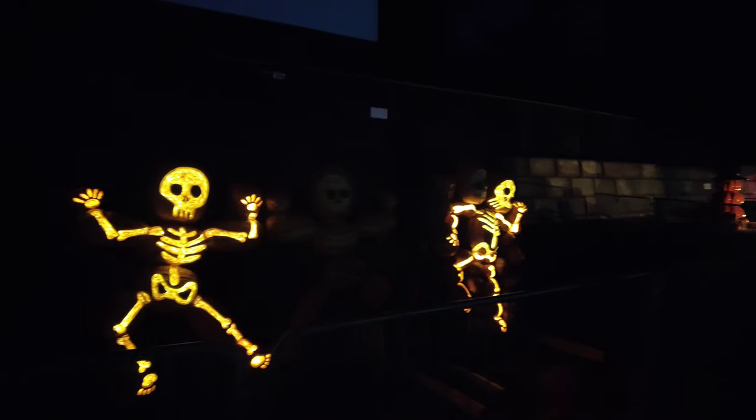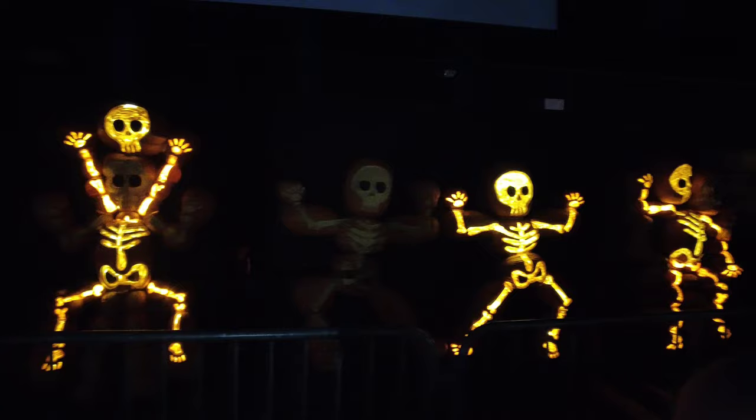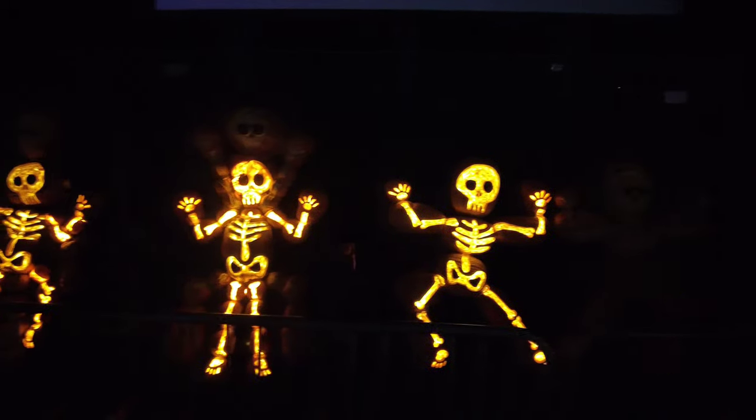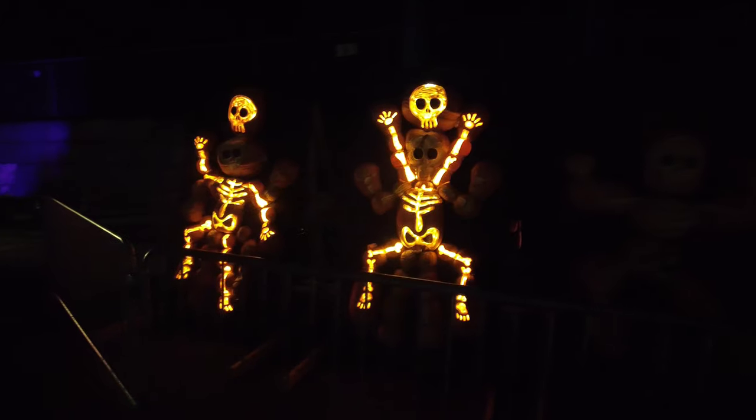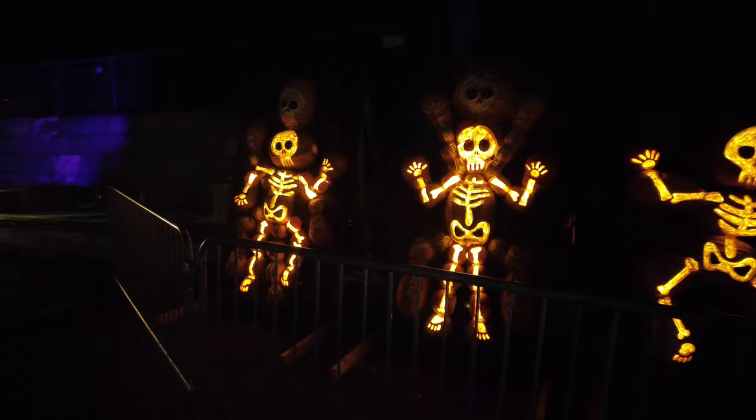Here's some dancing skeletons and a good song too. This is the first year for Pumpkins After Dark in Burnaby. They've had other locations in Canada in previous years, and this year they're also running events in Calgary, Edmonton, and Ontario.